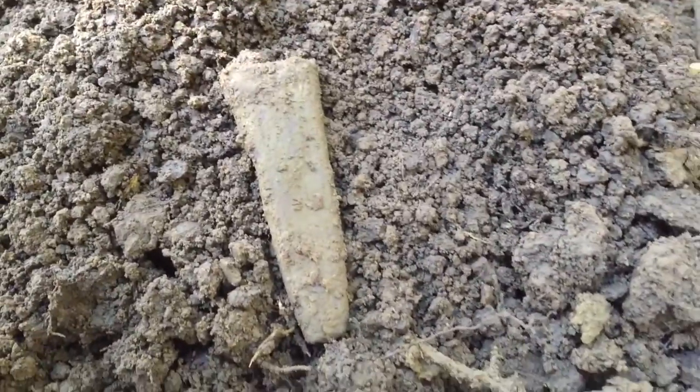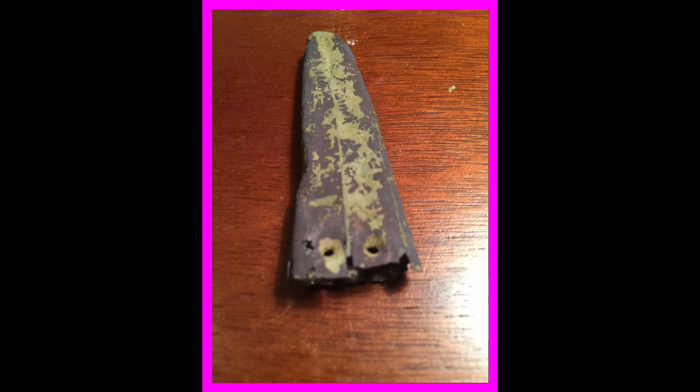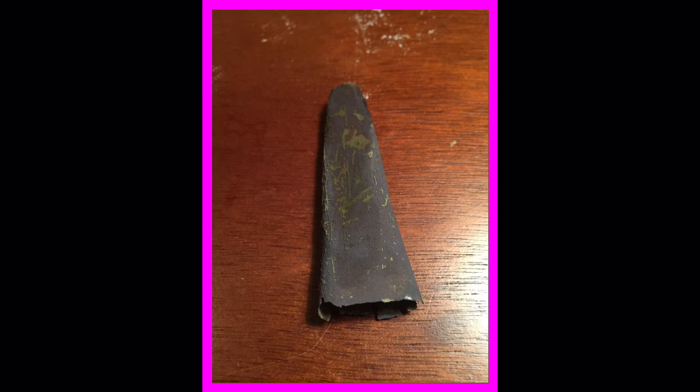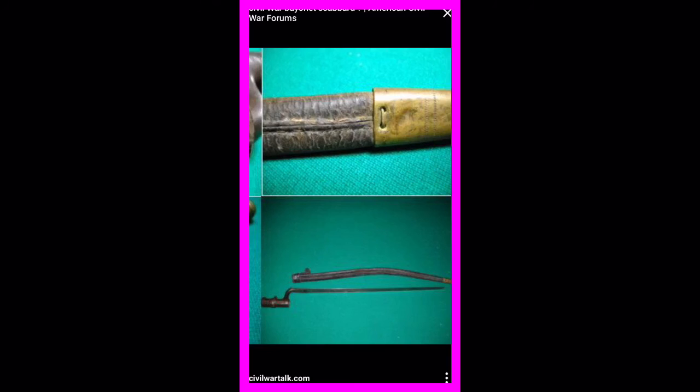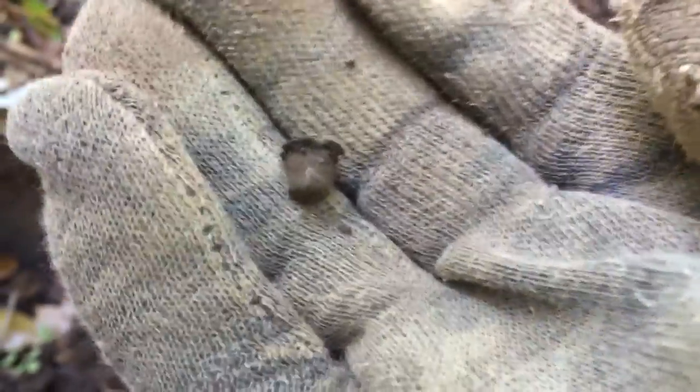My best find of the day — it's got a scabbard tip. That is killer. Man, that is beautiful. Right next to that scabbard tip we've got a percussion cap, so we're in a good spot.